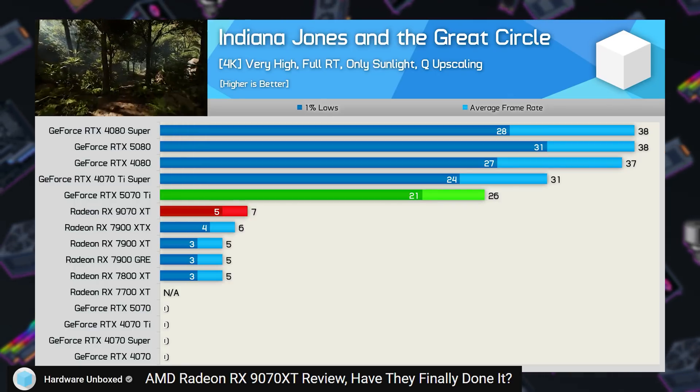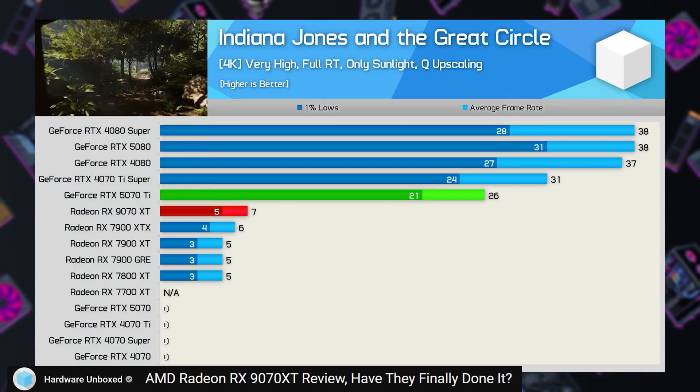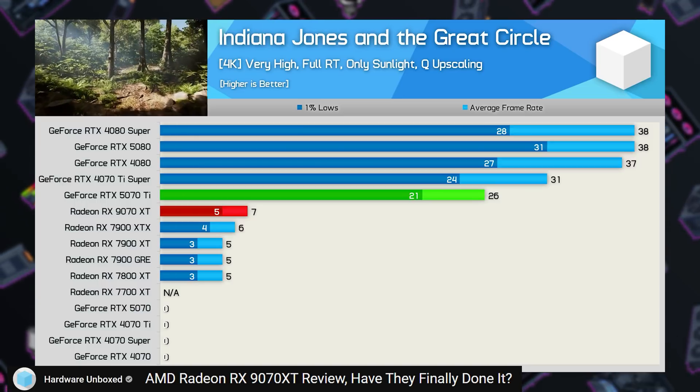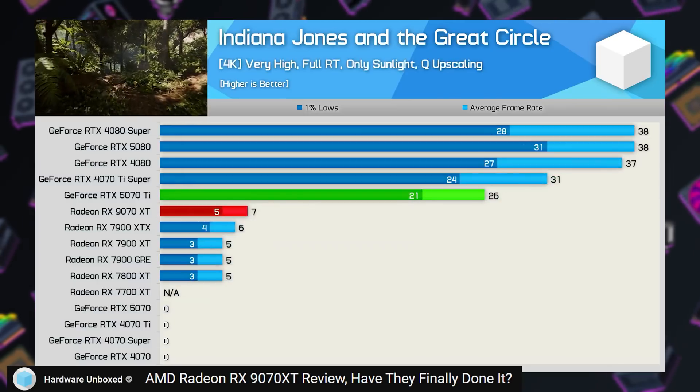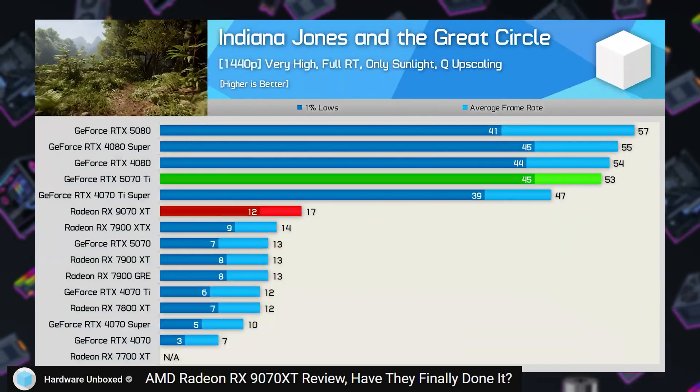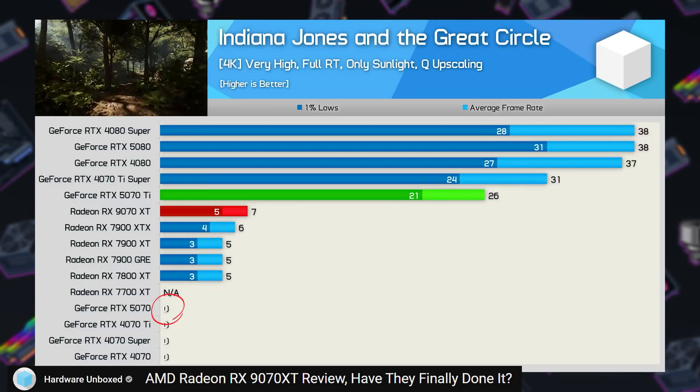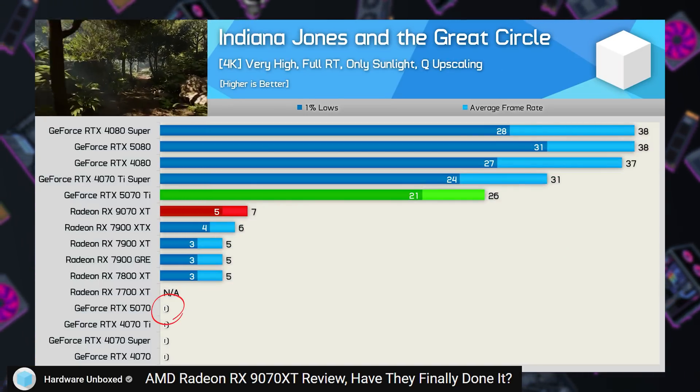Steve heavily criticized Nvidia in his 5070 review using this demo, further demonstrating the value of having more VRAM today. Cards with a 12GB VRAM limit simply can't run this game at 4K using maxed out settings. The 9070 XT's 7fps at 4K or 17fps at 1440p isn't exactly ideal, but it is infinity percent better than the 5070's 0fps.